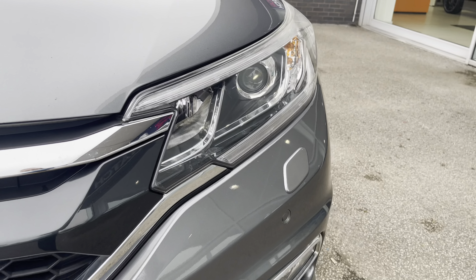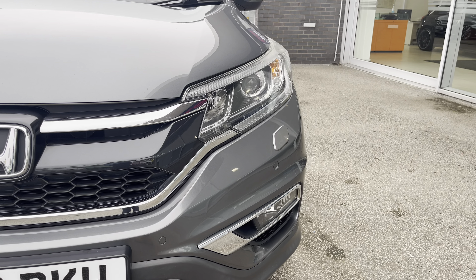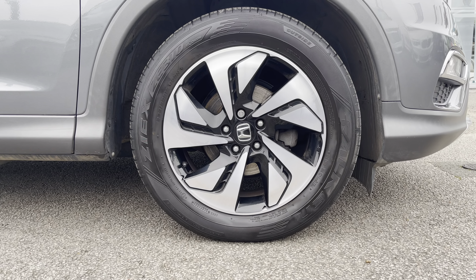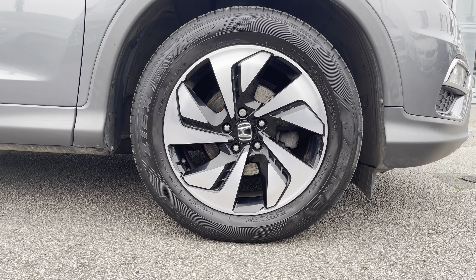To start off with, you have your Bi-HID headlights which are brilliant for illuminating the road ahead of you, especially in those dark conditions. Along with 18-inch 5-spoke alloy wheels with a two-tone finish, really complementing against the grey exterior colour.